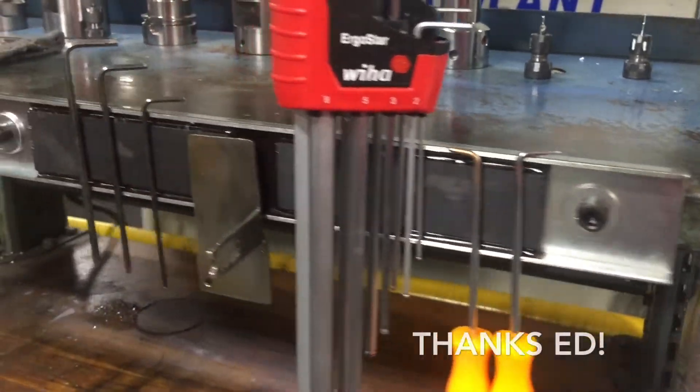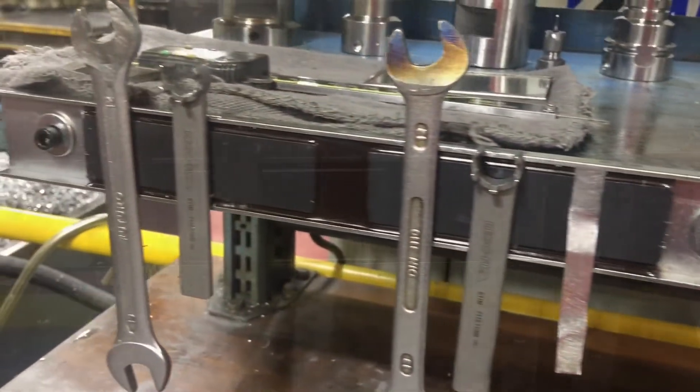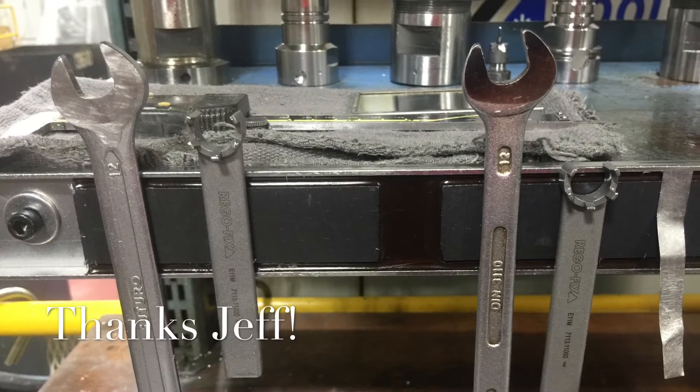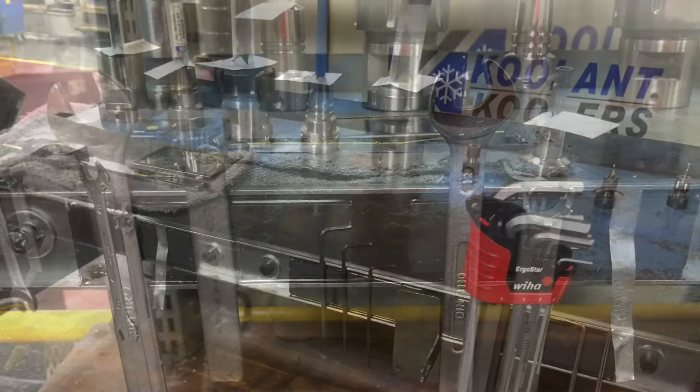On top of that, they added C channels that have magnetics on them, so they can put their own personal tools like allen keys to change out these preset tools even quicker. It is a great improvement and we love to see more — thanks guys!